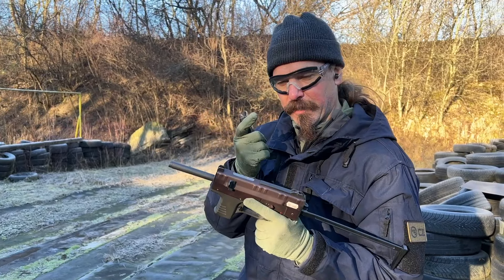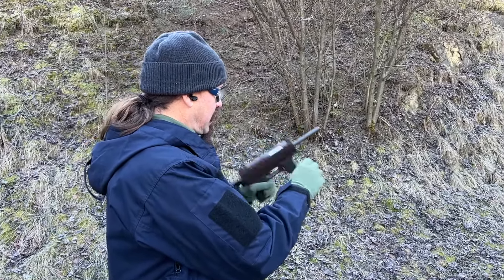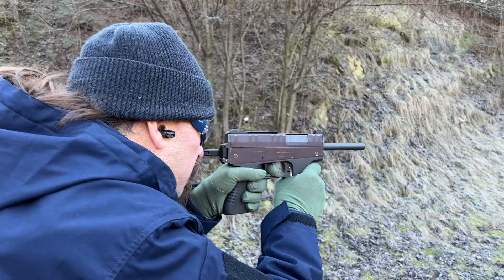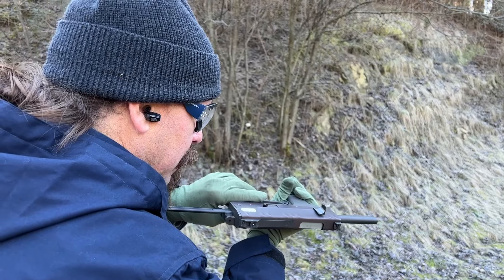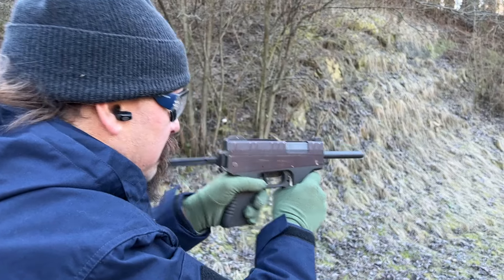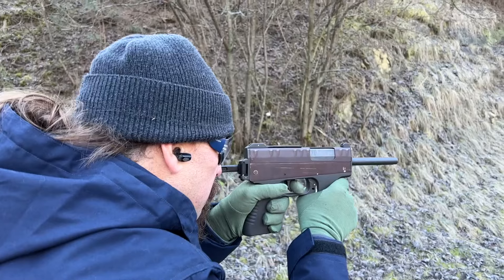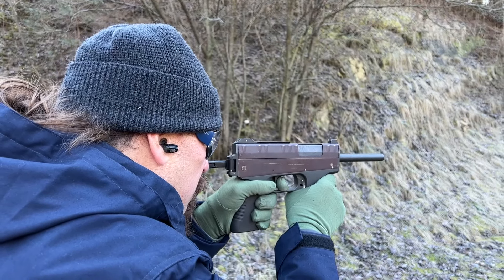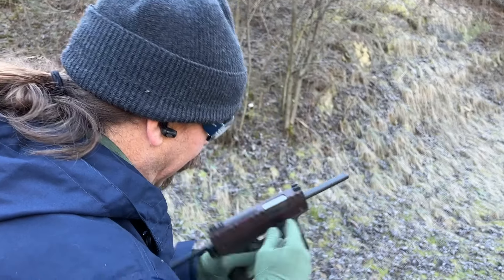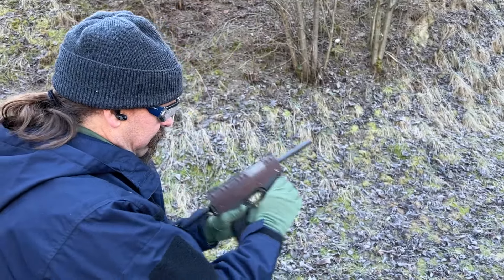Let's reload this and try a little bit more full-auto. We're on auto — I think I'm on auto, I am on auto. The gun's not happy for some reason.